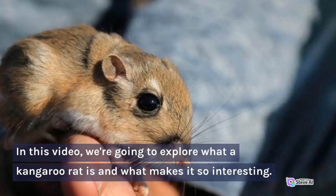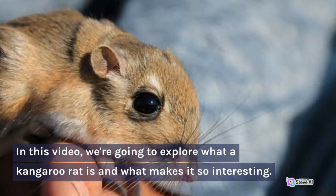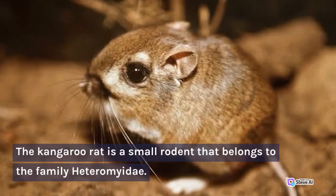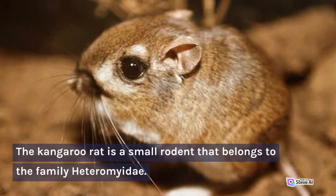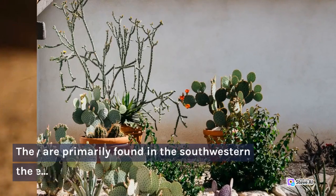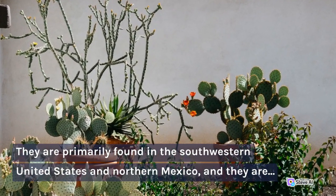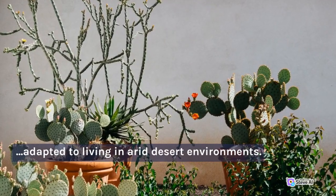In this video, we're going to explore what a kangaroo rat is and what makes it so interesting. The kangaroo rat is a small rodent that belongs to the family Heteromyidae. They are primarily found in the southwestern United States and northern Mexico, and they are adapted to living in arid desert environments.